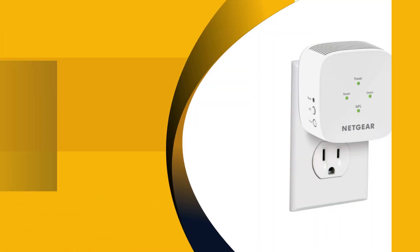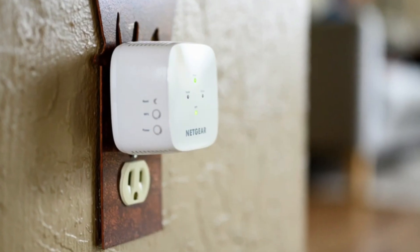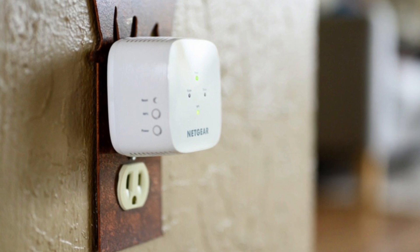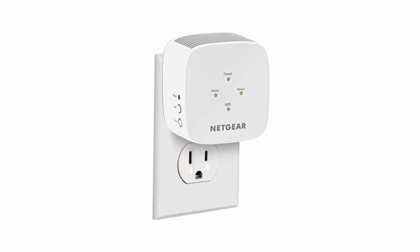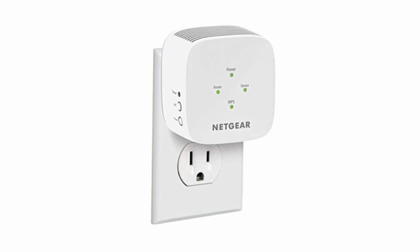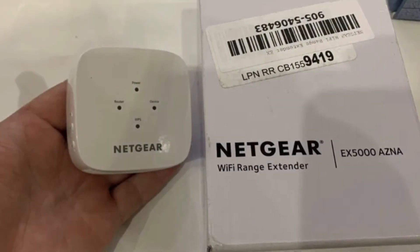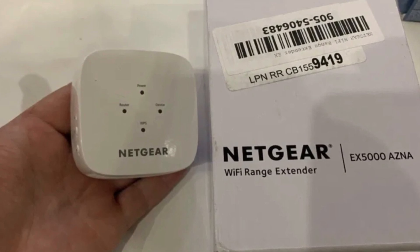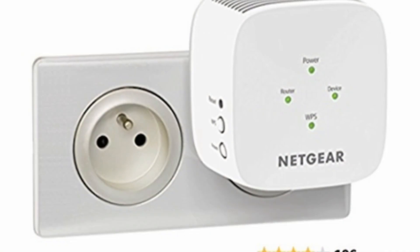Up next in fourth place is the Netgear EX5000. If you don't feel like downloading apps, resetting your router, or dealing with confusing instruction pamphlets, we recommend the Netgear EX5000. Netgear claims that this product takes five minutes to set up, but it only took us about three minutes. It does not require an app — any browser will guide you through the setup process by simply going to the website listed on the box or scanning the QR code.